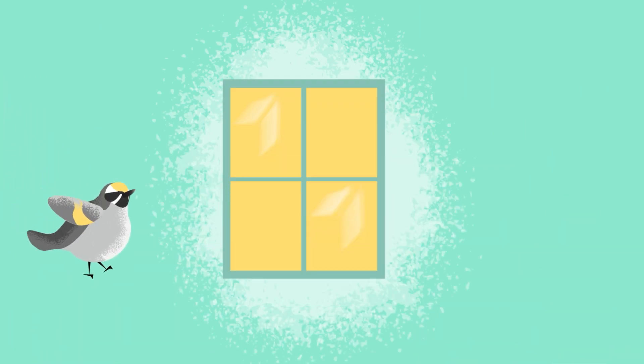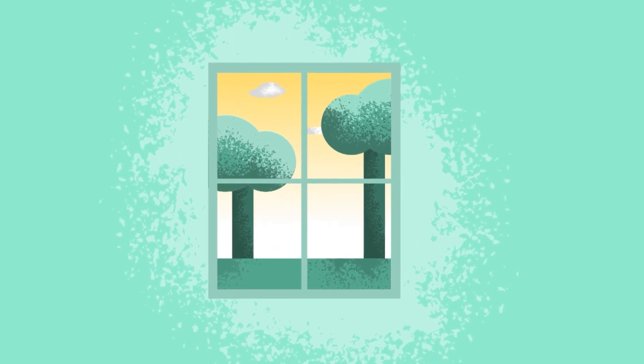Birds don't understand the concept of glass and windows like we do. Birds just see the reflection of the outside and assume that it's just another open space for them to fly through.